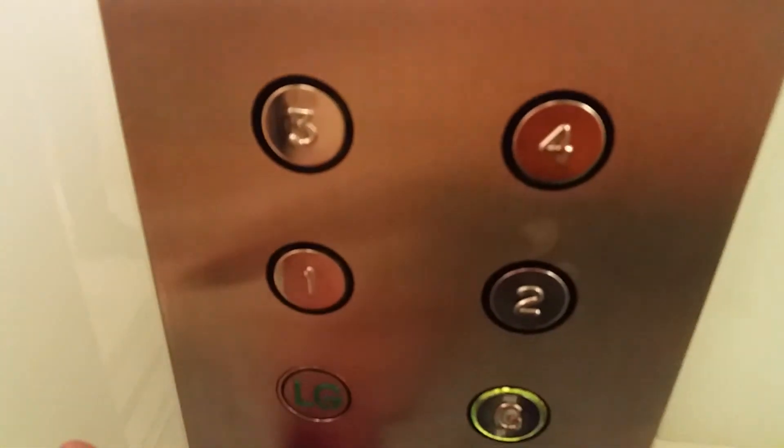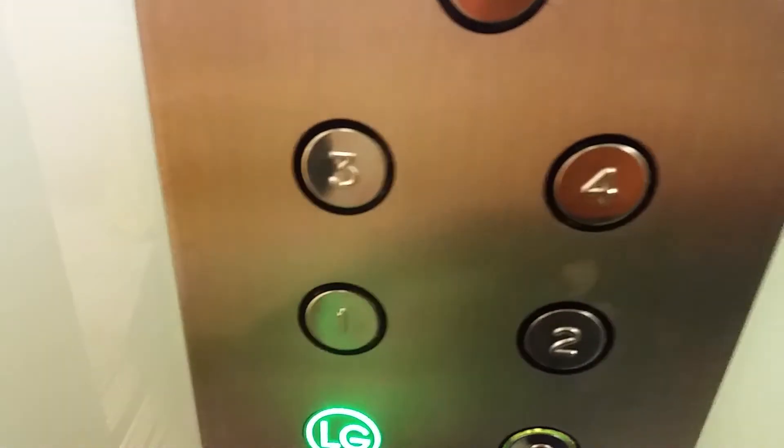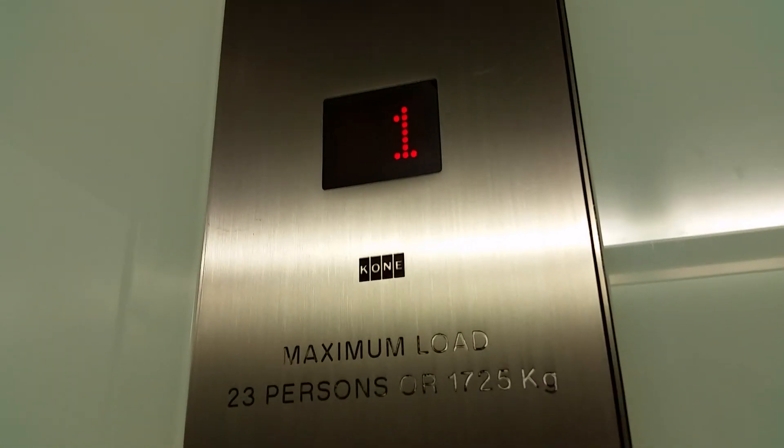Going down. Go back down to G. Here we are back at G.